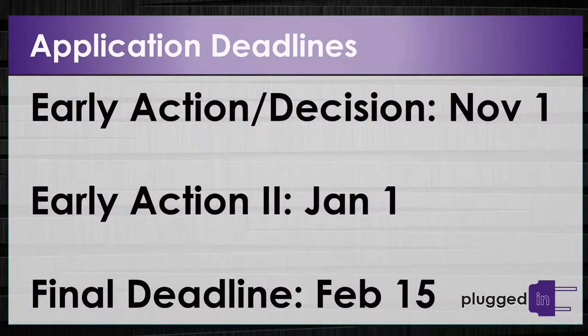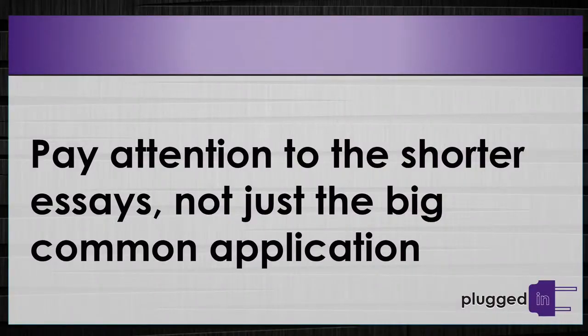Application deadlines are important to track. Early action and binding early decision are November 1st, with early action 2 on January 1st and a final deadline of February 15th. Apply early — this year about 20 valedictorians who applied in the final reading period didn't get in. Students also often pay little attention to the smaller short answer essays, spending all their effort on the major essay while quickly hammering out the shorter ones. John Pottebaum, Westminster Christian Academy.